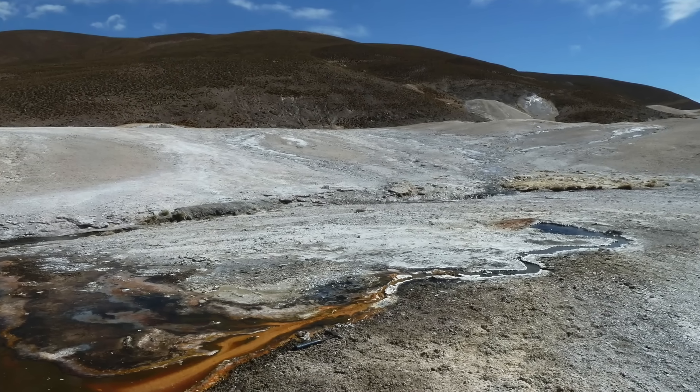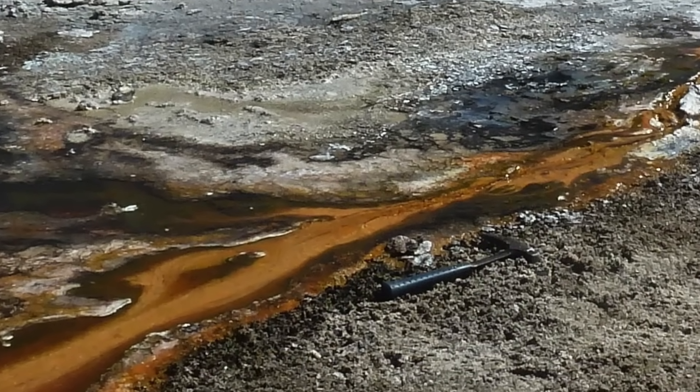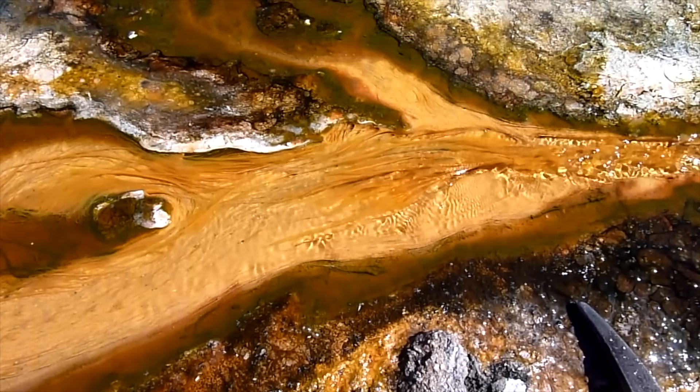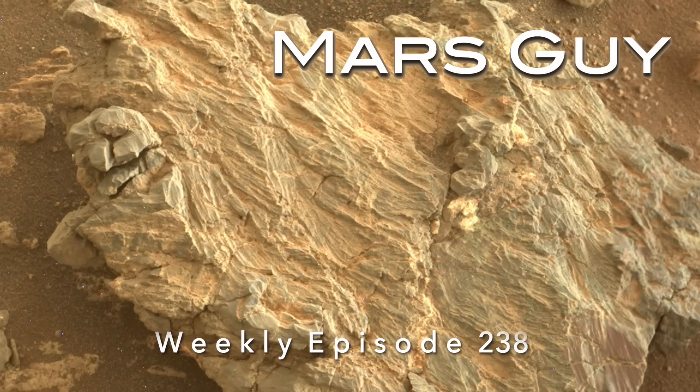Hot springs on Earth often host microbial communities that produce biofilms in their outflow channels. Sometimes when hot springs dry up, they leave behind fossilized streamers, which look a lot like the features in a rock found by Perseverance on this episode of Mars Guy.